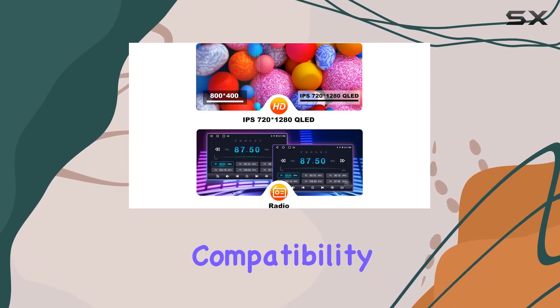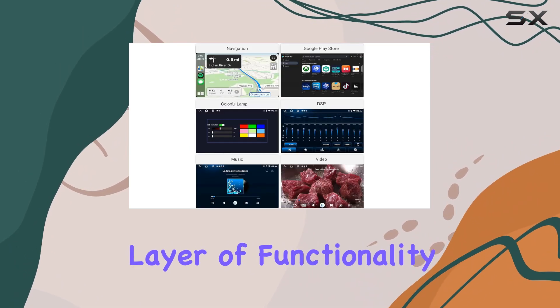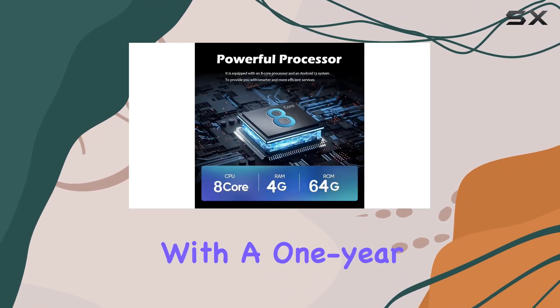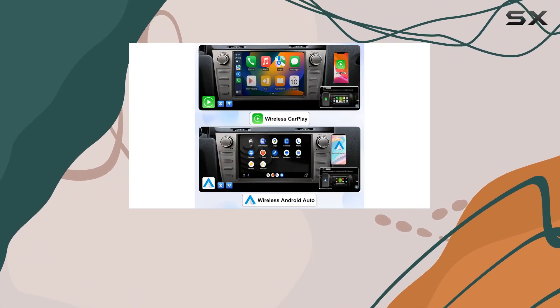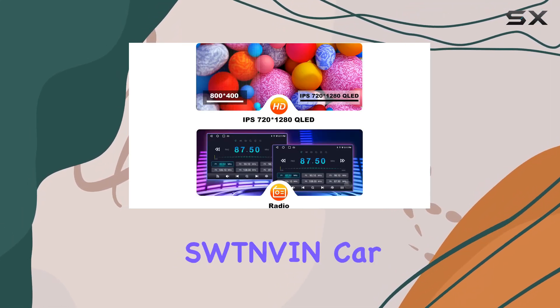Compatibility with an HD rearview camera, TPMS, DVR, and OBD as optional extras adds an extra layer of functionality to your driving experience. In terms of warranty and support, SWTNVIN has you covered with a one-year warranty and professional technical support, so if you have any questions or issues during installation or use, they've got your back.